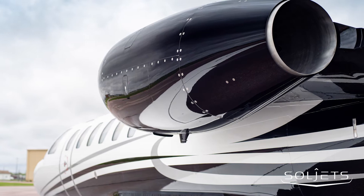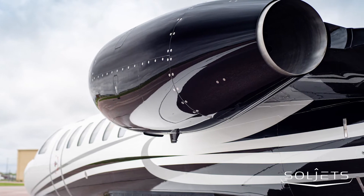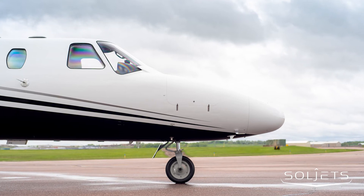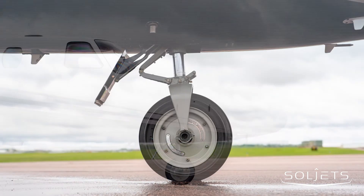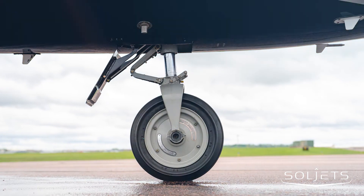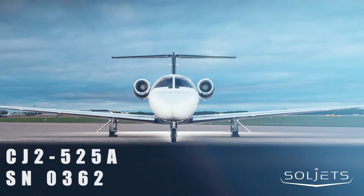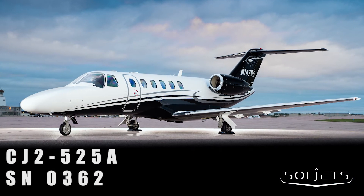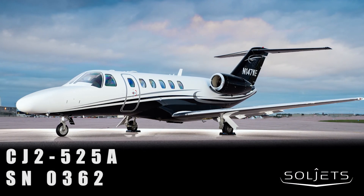The 2019 refurbished exterior is complete with a white base and accented with metallic black and silver striping. The Citation CJ2 Plus is known for its fuel efficiency, increased payload, and performance. With this aircraft's upgraded avionics and stunning paint and interior, your turnkey CJ2 Plus is ready for immediate service.